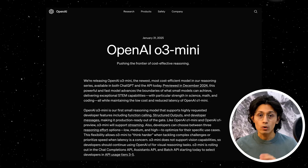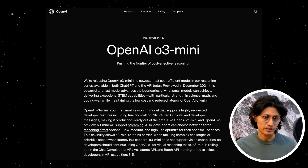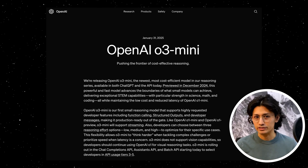AI models are advancing insanely fast. Just last week, we talked about Google and Anthropic, but it looks like we have a new king. OpenAI recently revealed its latest small reasoning models, the O3 Mini Models series, and its performance? Ridiculous. This is a mini model, but you wouldn't think so by looking at the benchmarks.